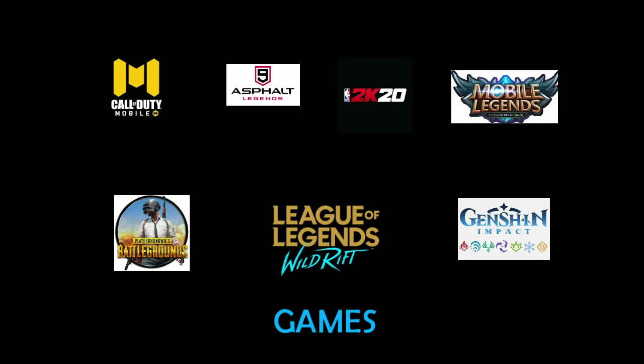So far we've seen that most popular apps can be downloaded directly from the App Gallery. But for games it's a bit tricky. I've tried to download Call of Duty, Asphalt 9, NBA 2K20, Mobile Legends, PUBG, Wild Rift, and Genshin Impact. Asphalt 9, Mobile Legends, and PUBG are available on the App Gallery.